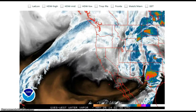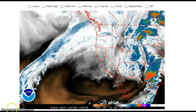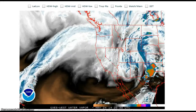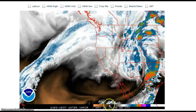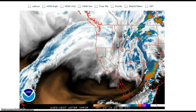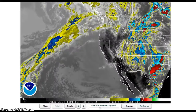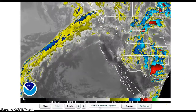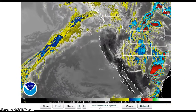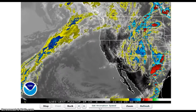This is at 10:45 p.m. on Saturday, May 24th. This is the infrared weather loop for Saturday, May 24th at 10:45 p.m.